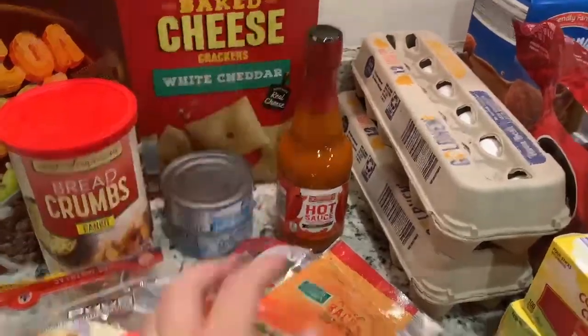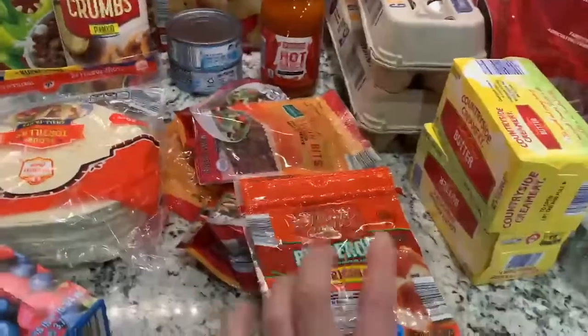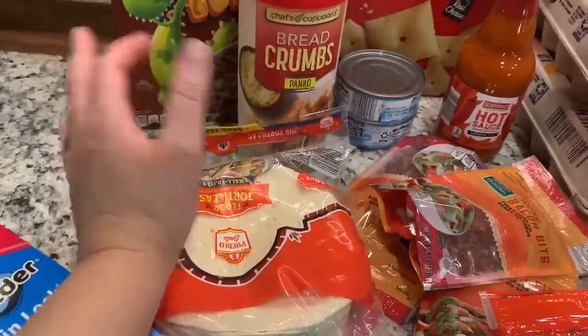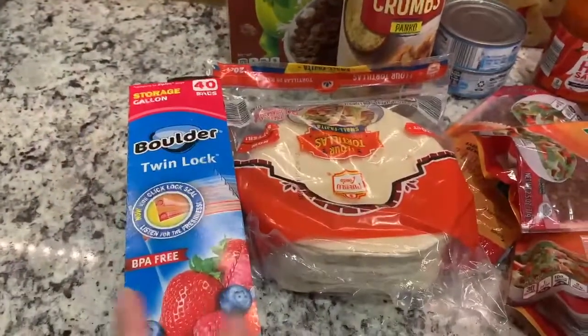I grabbed some tuna and hot sauce, three bags of bacon pieces, some pepperoni, and little flour tortillas because I have a taquito recipe I wanted to try. I'll find other things to do with the rest of them, and also some regular gallon bags.